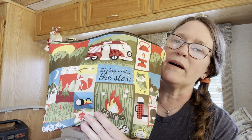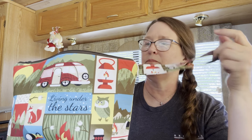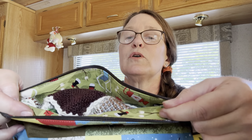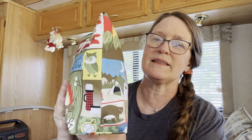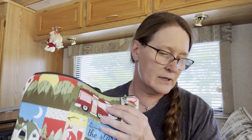I brought everything in my handy dandy camping knitting bag that I got from Knitter's Nook on Etsy. I love this bag so much — it's got a little strap, a zippered opening. I shared this when I opened it on a previous video in case you guys missed that.